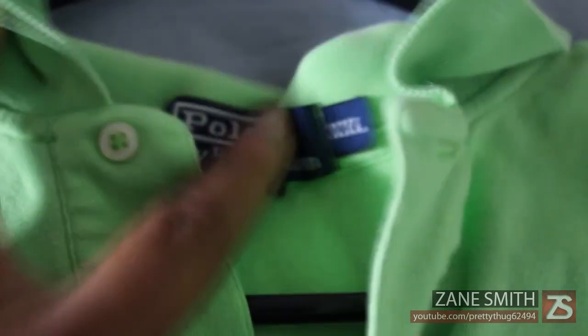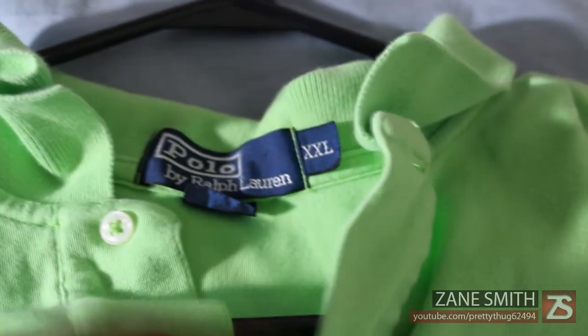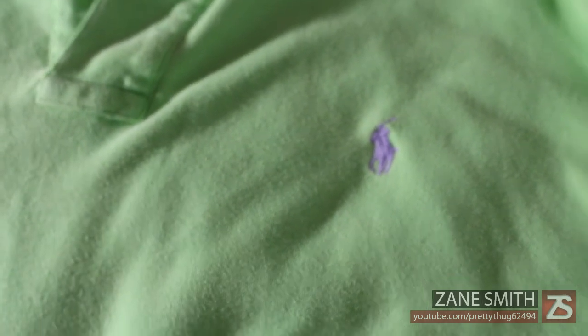Next up I have a Ralph Lauren polo shirt — let me show you the tag right there. It is authentic. It comes in contrasting or matching color. It's a double XL — the XL fits kind of snug like a muscle shirt, and the double XL is a bit more loose. You've got your lavender polo man right there.